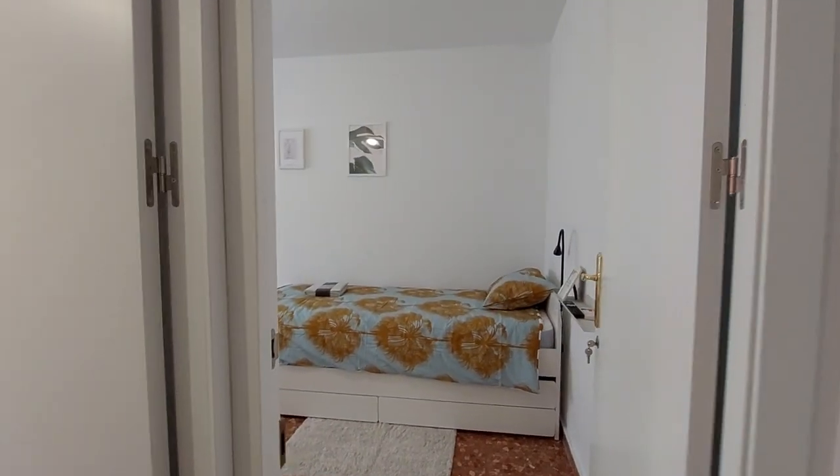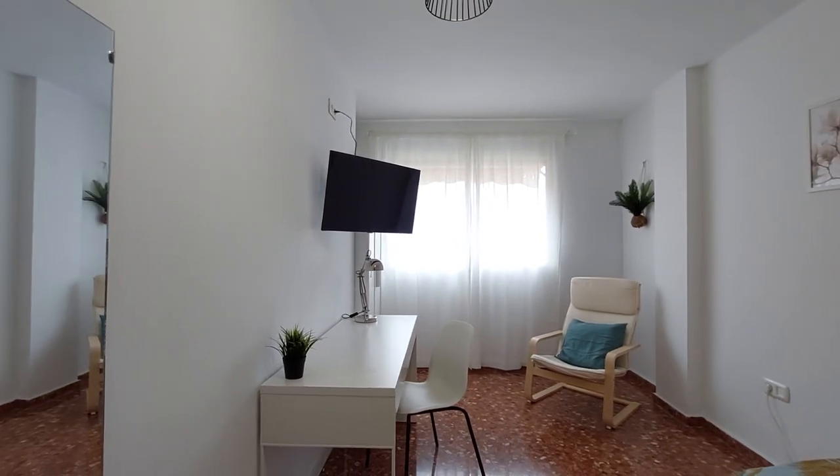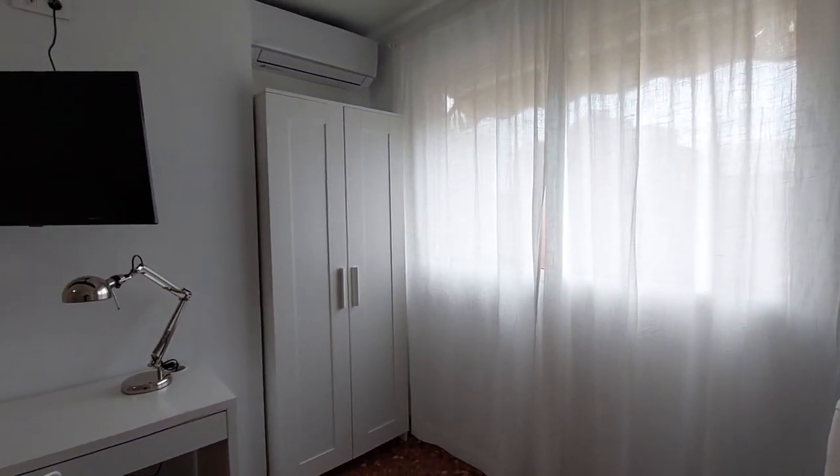This is room number four. You have a single bed, a chair, the TV, another chair over here, the closet, and air conditioner.